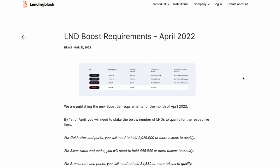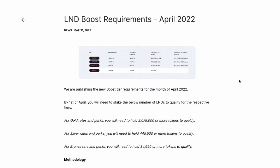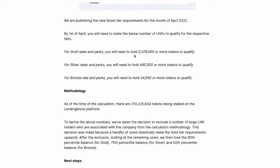Under their April 2022 update, you can see the LND boost requirements listed here. For gold rates, you need to hold 2 million or more tokens; for silver rates, 445,000 tokens; and for bronze, 34,000 or more to qualify.